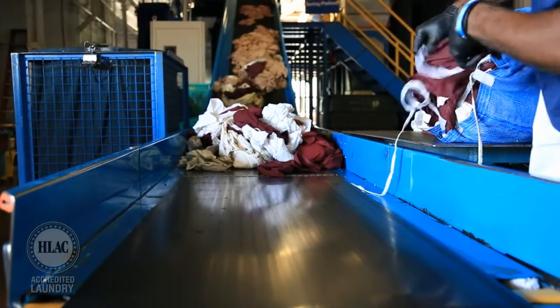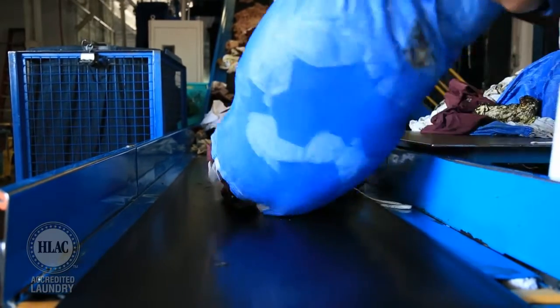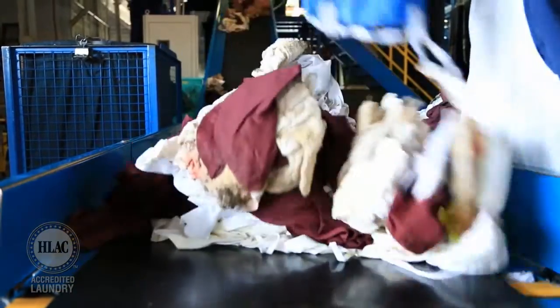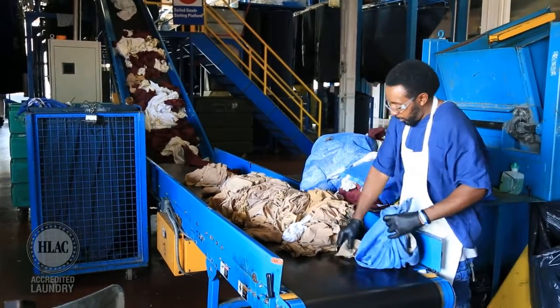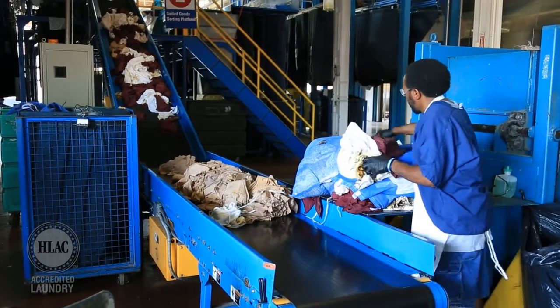This is the area where our process begins. When our route service managers complete their routes and return to the plant, they unload their customers' soiled linens in the soil sort area, based on recommendations from the Healthcare Laundry Accreditation Council and our own in-house safety committee. Employees in this area must be in uniform and wearing personal protection equipment at all times.